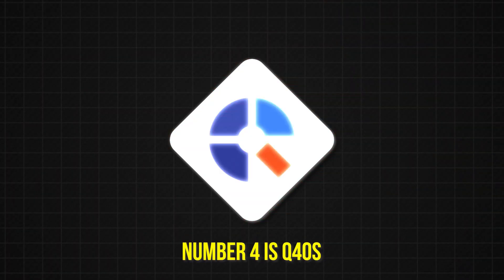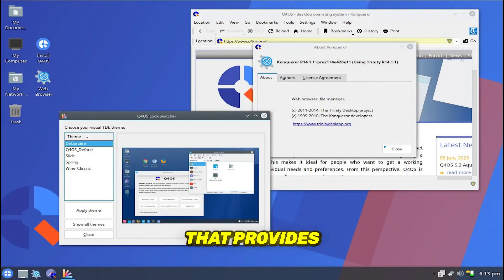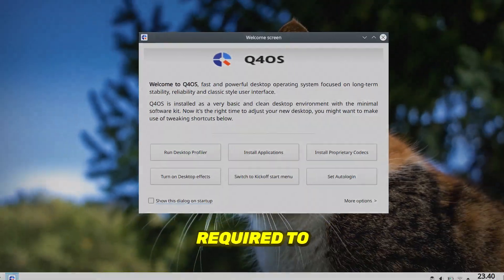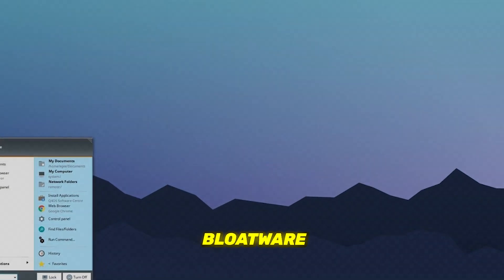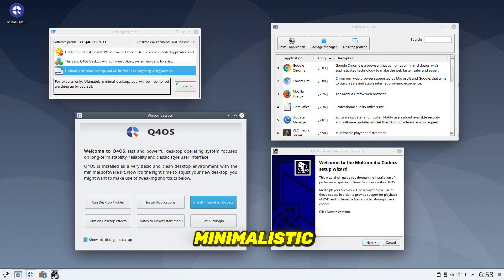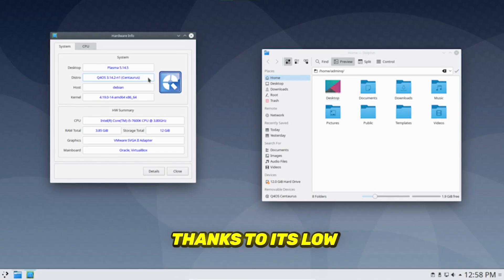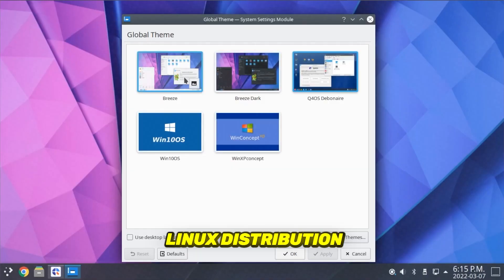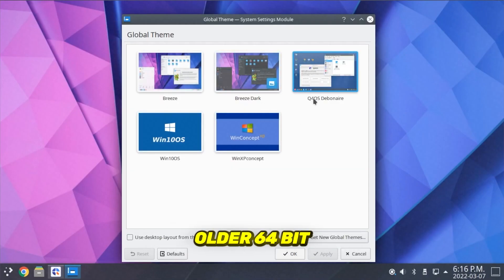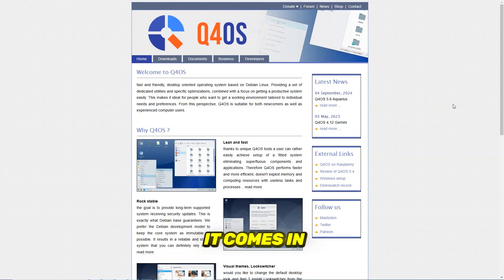Number 4 is Q4OS. Q4OS is a lean and lightweight Linux distribution based on Debian that provides just the essential utilities required to get things going, such as a web browser, thereby eliminating bloatware and unnecessary applications. Given its minimalistic nature, it runs faster and provides optimal performance thanks to its low resource consumption. Q4OS is a perfect Linux distribution to run on older 64-bit and 32-bit PCs with low computing resources. It comes in two variants: Plasma Desktop and Trinity Desktop.